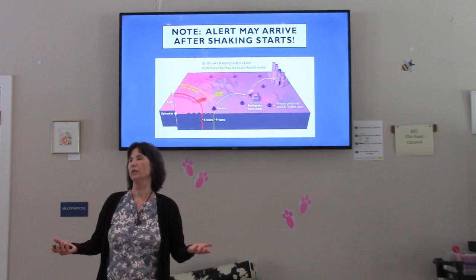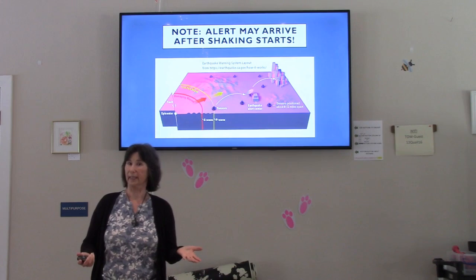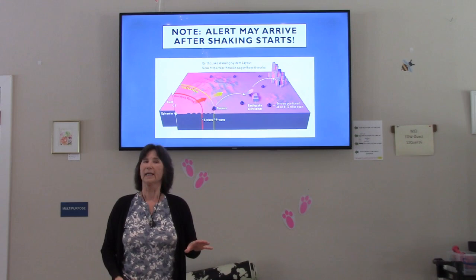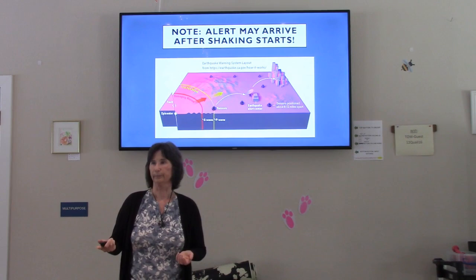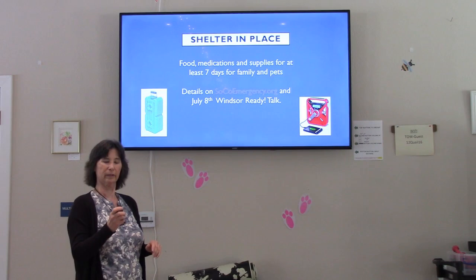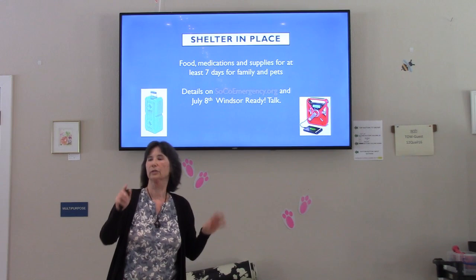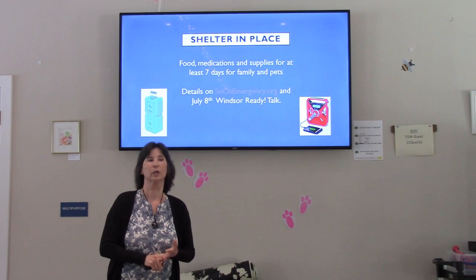In an earthquake, chances are you're not going to evacuate — you might leave after a while if you're uncomfortable or if there's damage to your house, but if there's a strong earthquake, chances are we're going to have to shelter in place. Roads might be blocked, first responders can't get to us. You need to have supplies for seven days for you, your family, and your pets.